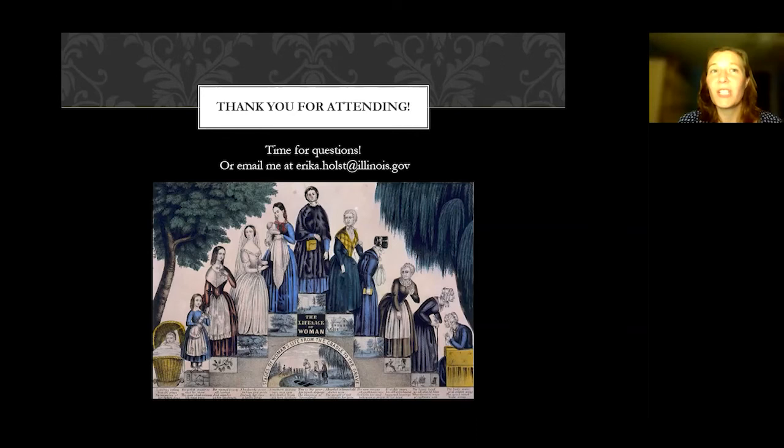Frances Willard was a famous suffragette and the leader of the Women's Christian Temperance Movement. She was from Illinois, and her house is a museum up in the Chicago area.